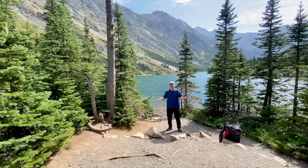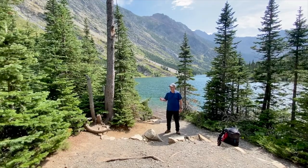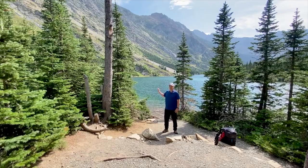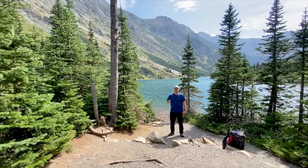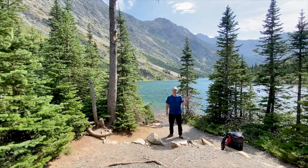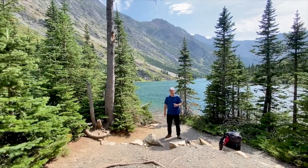Hey guys, it's Papa Steve on the move. This time we're in Waterton National Park, Southern Alberta. This is really a beautiful spot — Bertha Lake. It's about a six kilometer hike in from the town of Waterton. The trail heads right at Bertha and it's a beautiful spot. We're gonna go check out the backcountry site here and spend a couple of nights. I'll show you guys what you can expect if you camp here.